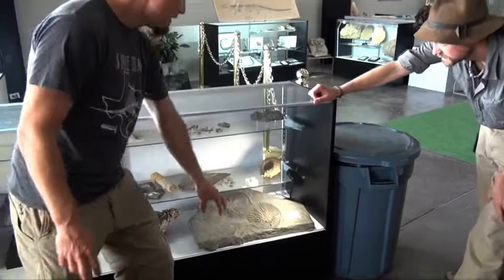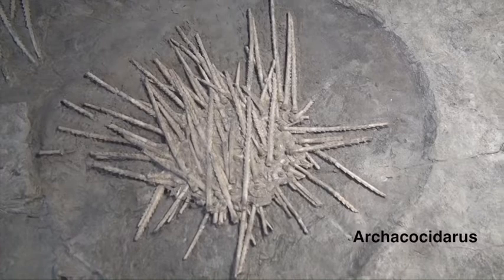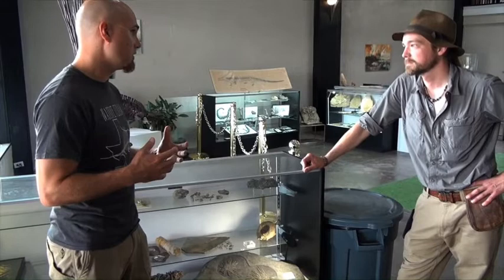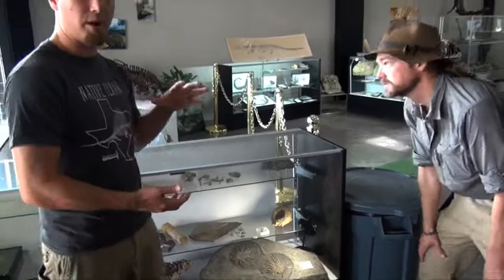Moving on down here, we've got this awesome urchin plate. This is one of the iconic Pennsylvanian Texas fossils. These urchins are called Archeocedaris, from a locality called Brownwood Spillway. They were collected commercially for a short time about 10 to 20 years ago and were very popular — you can see why, because they're preserved so nicely. When you find urchins like that with their spines still associated and attached, that means they were buried very rapidly, probably covered in some kind of storm deposit or underwater landslide, making for an incredibly well-preserved fossil.